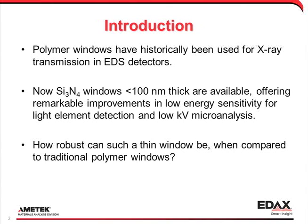The thickness of the polymer windows used in EDS detectors has been reduced for enhanced x-ray detection, but this has resulted in increased fragility. You may have heard that some EDS detectors now have silicon nitride windows, but may be hesitant to buy one because you are concerned about their mechanical robustness. We have produced this movie to demonstrate the sturdiness of this new material.